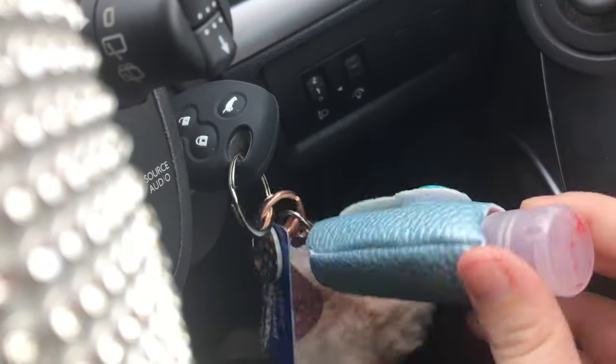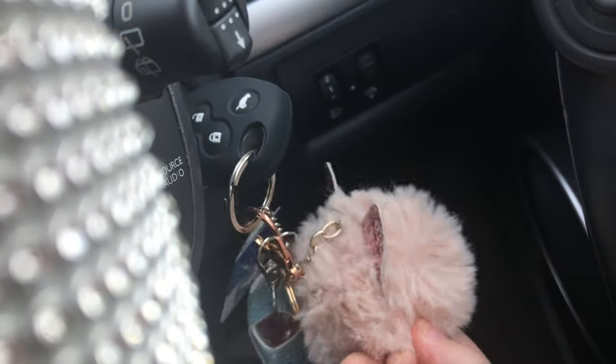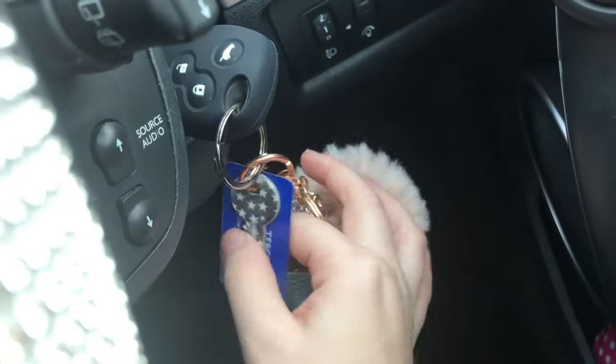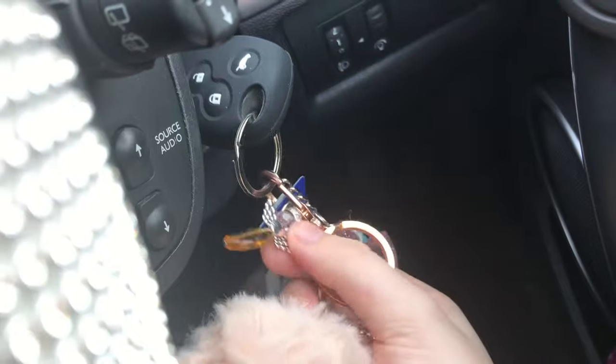I then have this which I got from Etsy — linked below. I don't know if you'll be able to get it anymore because I got it quite a long time ago, but it's just a fluffy thing. Then that's my house key, a Tesco Clubcard, and there's something else on here.